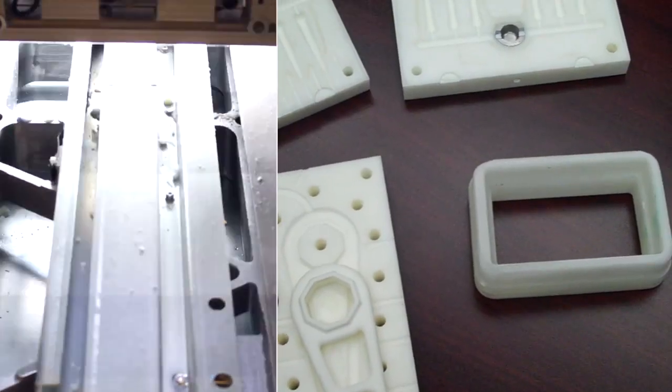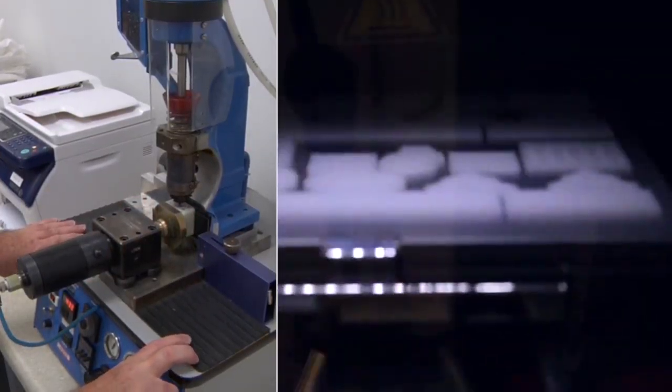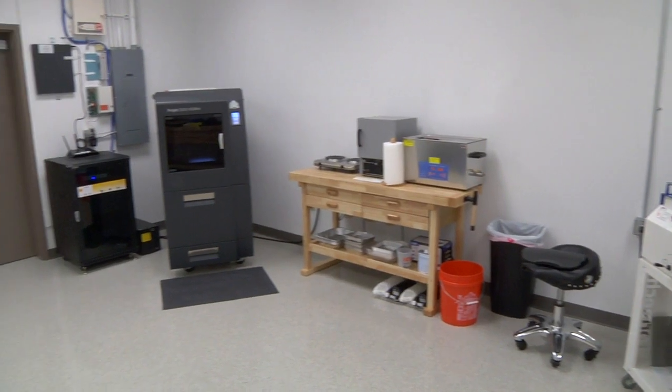We've used our 3500 HD Max to print injection mold tooling. We currently have three of the 3500 HD Max machines in the organization and expect to buy more. It's really helped us tremendously in terms of being able to help our customers do more faster.